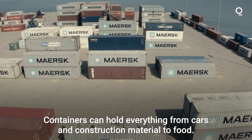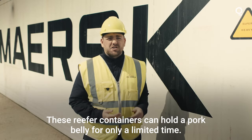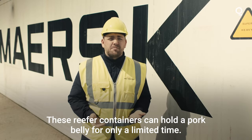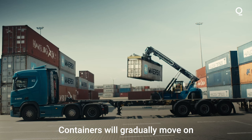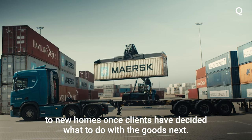Containers can hold everything from cars and construction material to food. These reefer containers can hold a pork belly for only a limited time. Containers will gradually move on to new homes once clients have decided what to do with the goods next.